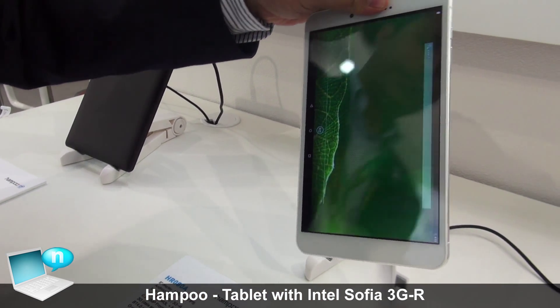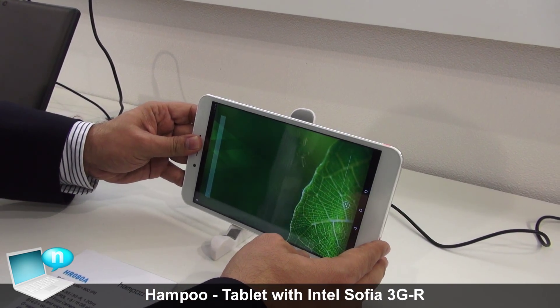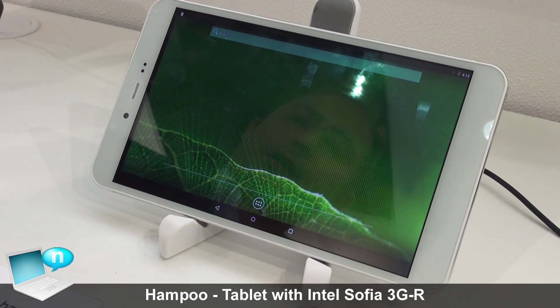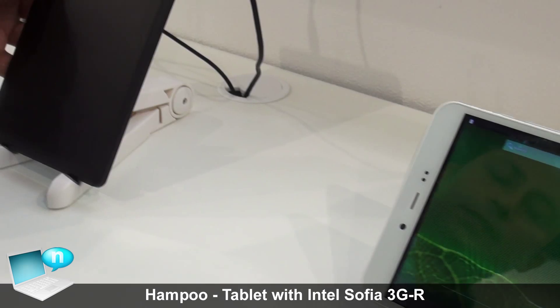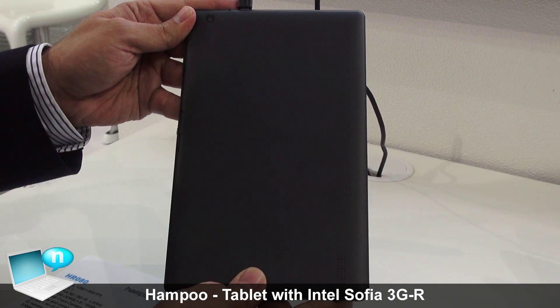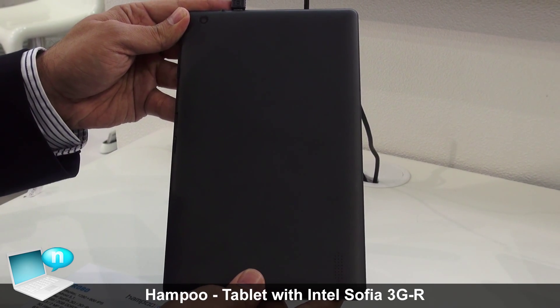Sophia comes with Lollipop software. And if you look here, this is the next 8-inch design with a plastic back.